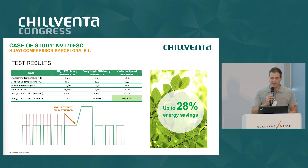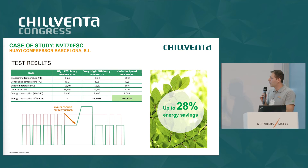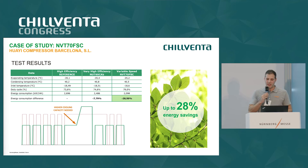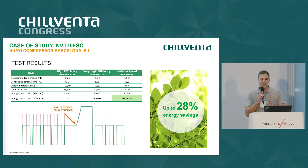Here we have the results of the test. In the first column you can see the parameters of the original appliance using the first generation fixed speed compressor in propane, with its energy consumption value. The next step was to replace the original compressor with a second generation fixed speed compressor in propane. With this compressor we obtained a reduction in energy consumption of around 8%, which is a good result.